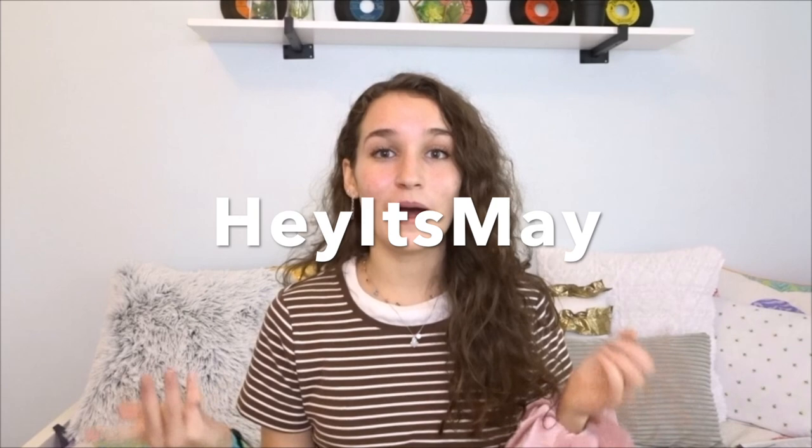Hey guys, welcome back to my YouTube channel — or welcome if you are new! My name is Nikki and I post a variety of different types of videos on this channel, but lately I've pretty much just been posting hamster videos. Today I am collabing with another YouTuber — her name is 'Hey It's May' on YouTube, I'll link her below. Her name's actually Marissa; she's another small pet YouTuber who makes hamster care videos.